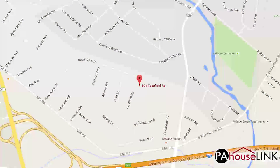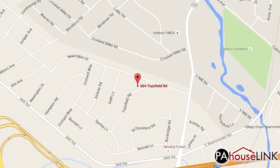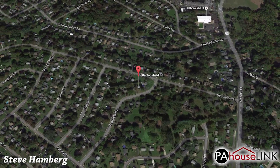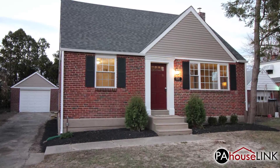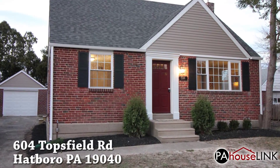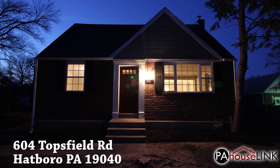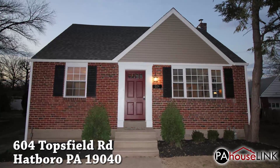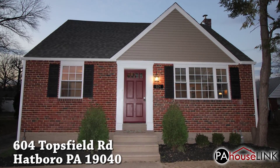Hello and welcome to a PAHouselink.com video walkthrough. My name is Steve and I'll be your guide as we tour a newly remodeled retail property. For this video we'll be checking out 604 Topsfield Road, Hatboro, PA 19040, located in Montgomery County. 604 Topsfield is part of the Upper Moreland Township and School District.